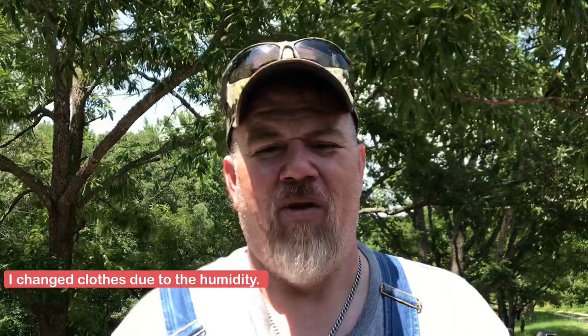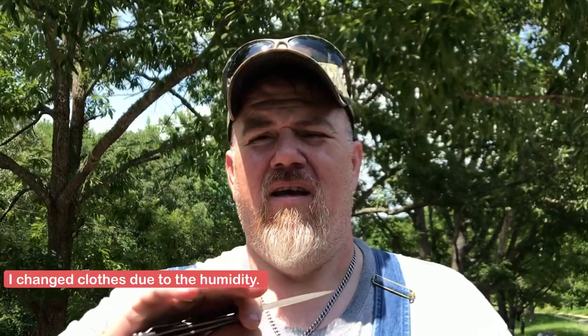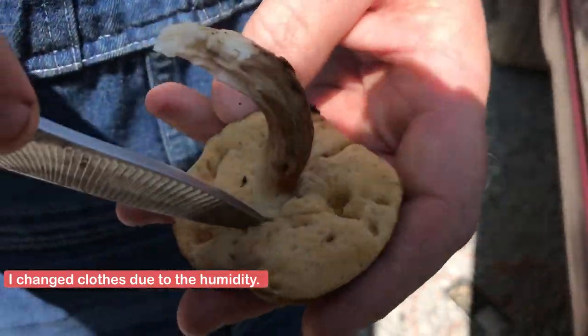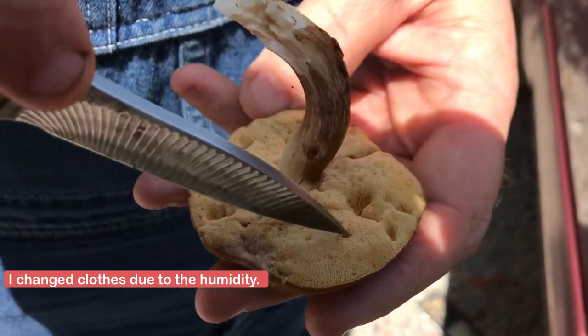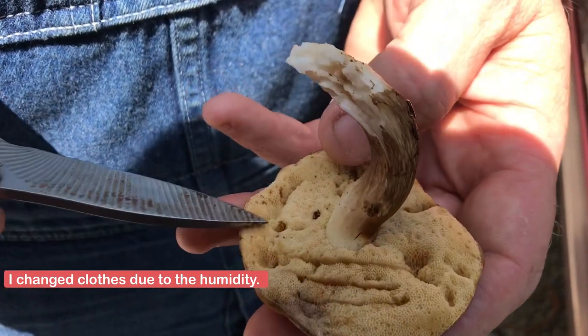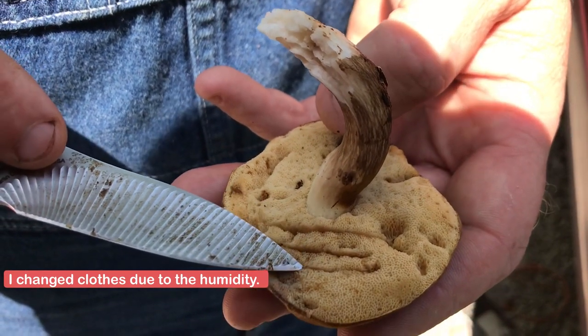Hey y'all, when you're collecting your boletes here in North Mississippi, we have three things that look identical. Two are boletes and one is a non-bolete. Let me show you — see how I'm cutting the cap? Now mind you, this is not one I'm going to keep; that's the reason it's kind of infested. This is not what you want to see. But notice how when I cut it, it did not automatically start turning blue.